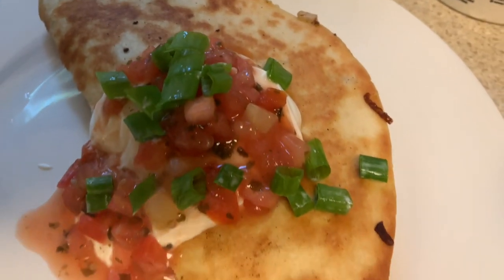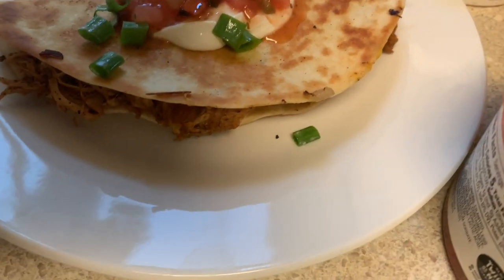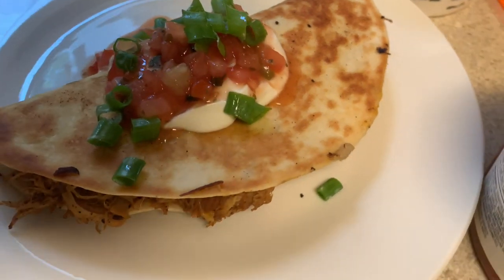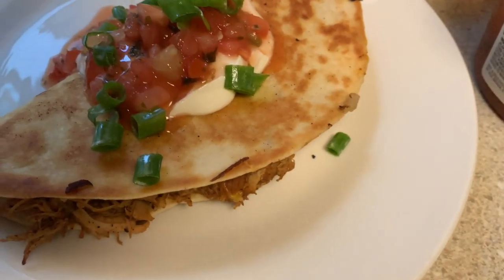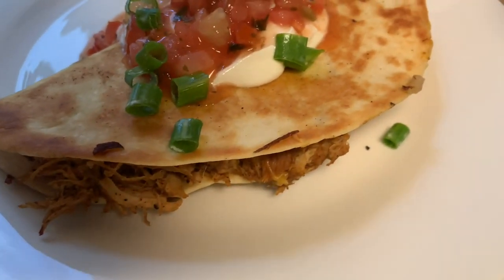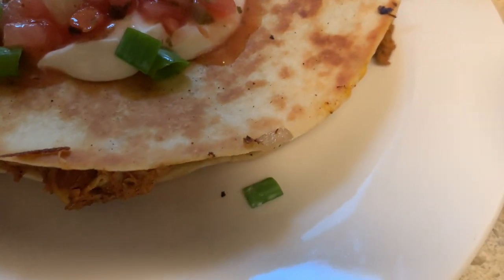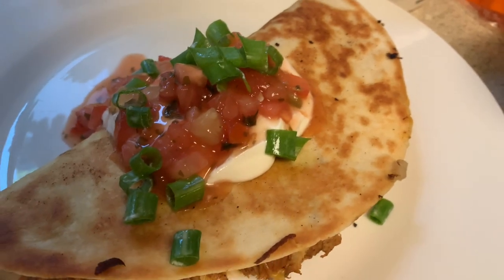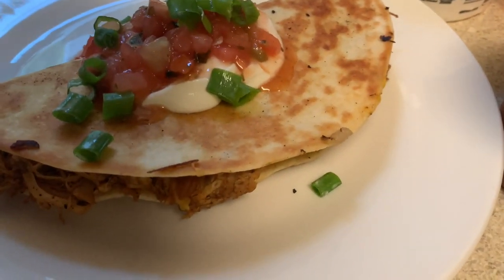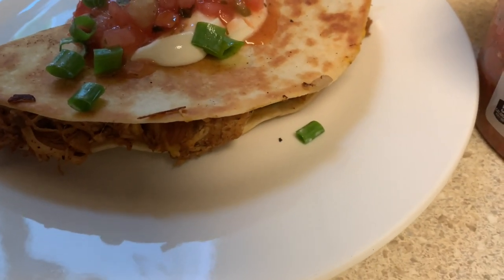Today we're having bacon chicken quesadillas. I just used bacon crumbles from Sam's — I didn't make regular bacon, which probably would have been really good. I used the Mexican style blend cheese from Happy Farms at Aldi, and we have medium fresh cut salsa plus some hot salsa. I was thinking about adding jalapeños. I normally make it on the griddle.